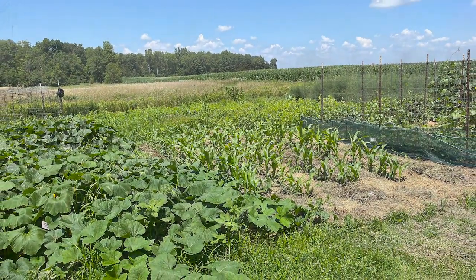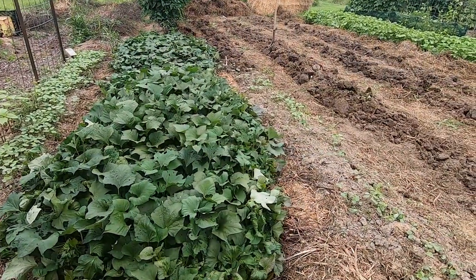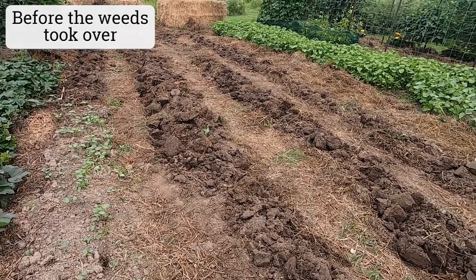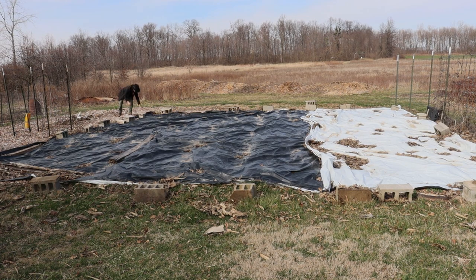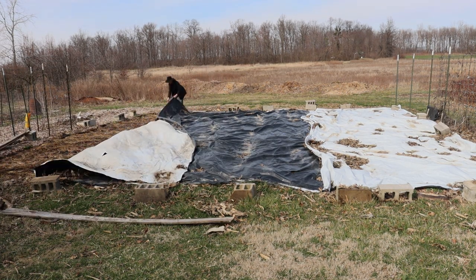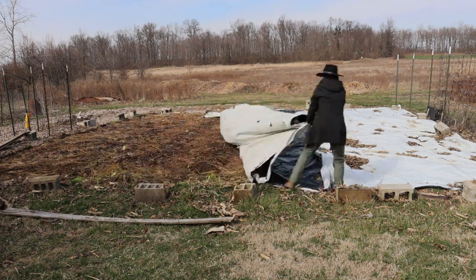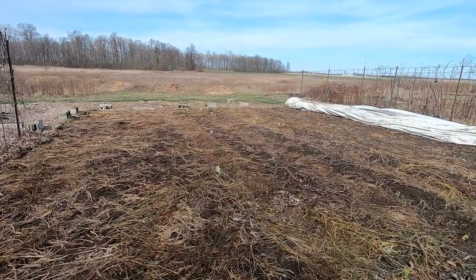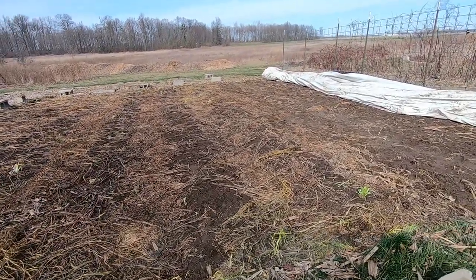Over here I've got a silage tarp still in place. I had this bed in pretty good shape but after the garlic harvest last year I let the weeds get a bit out of control. I knocked down all the weeds and the buckwheat cover crop planted here late summer and covered the whole area with a tarp — that's all been rotting down underneath. I'll let this dry out a bit and then plant a blend of cool season cover crops, with corn going in late May to early June.